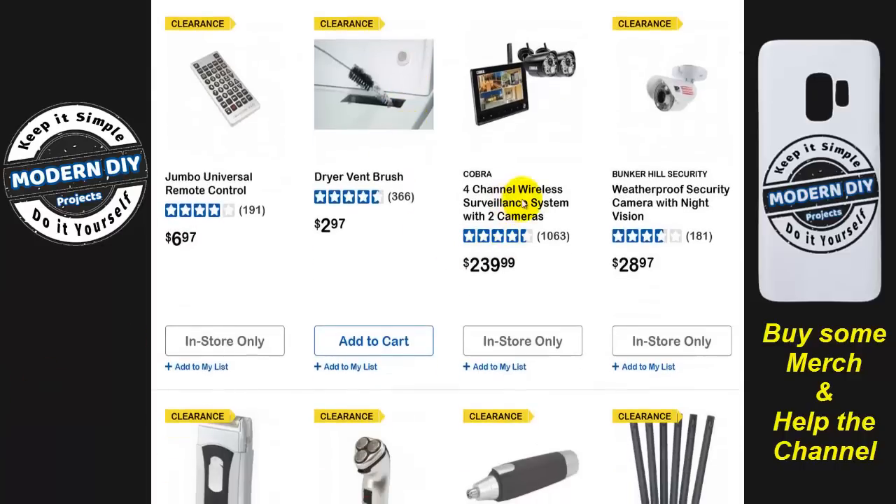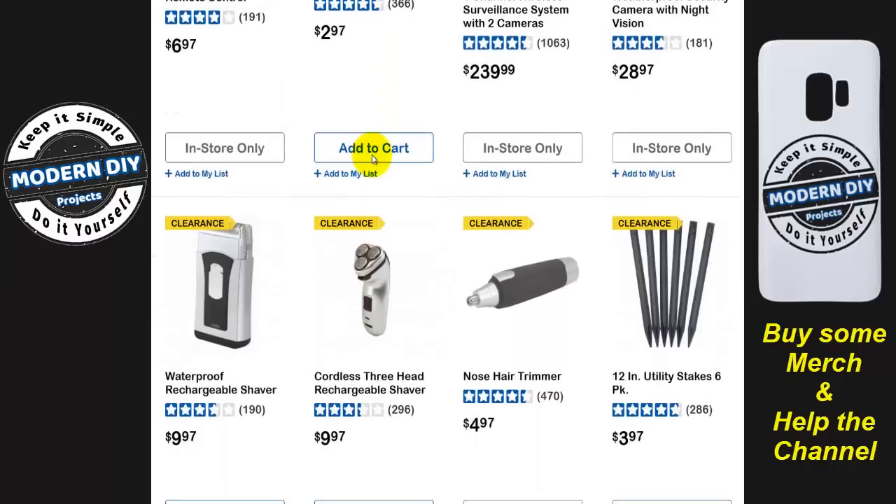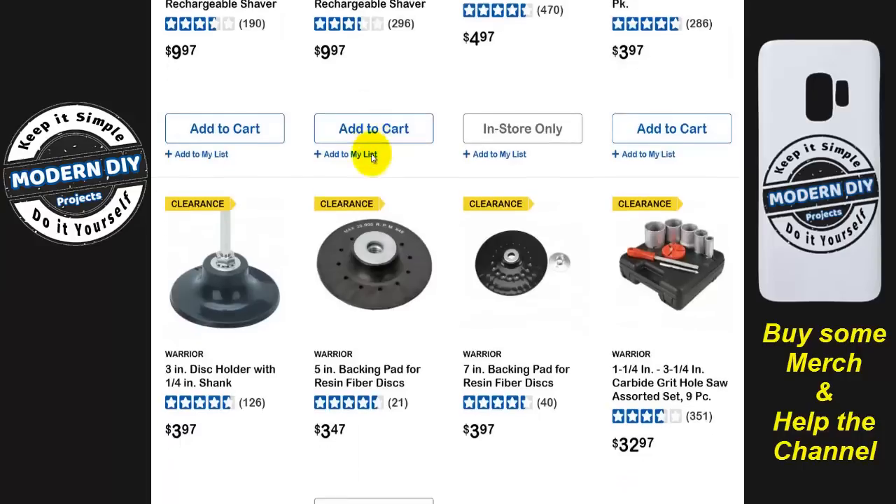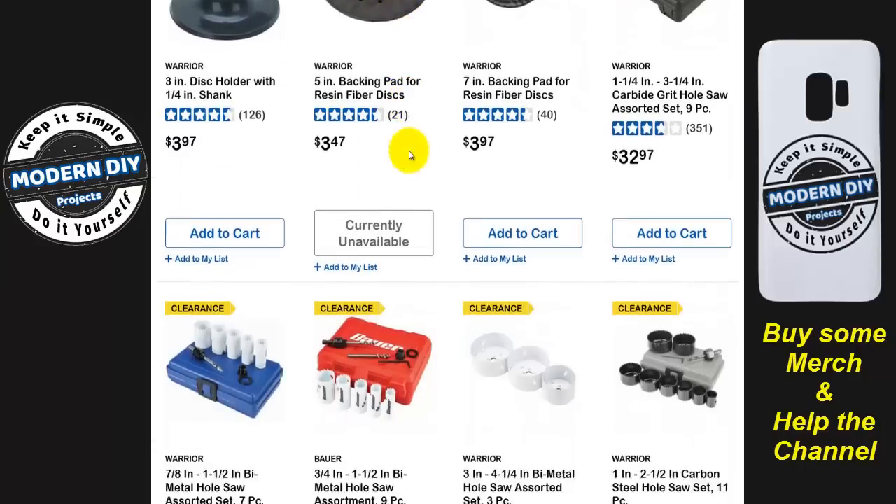Here you have one of their four-channel wireless surveillance cameras — $239. Overpriced junk. I've told you this every time I do a video: don't bother with that, it's not very good. There are many other ones on my channel that are much better quality and cheaper price.